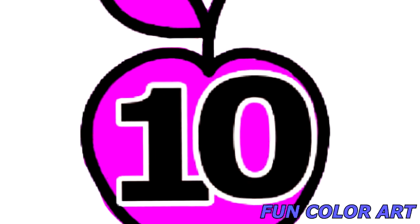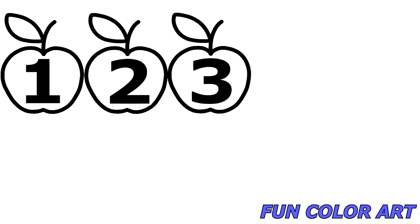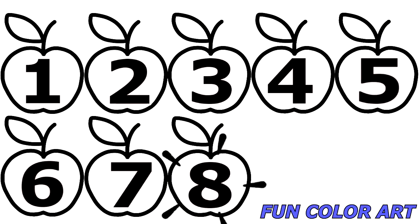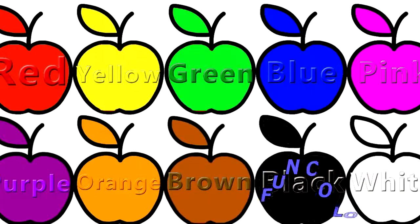Again: 1, 2, 3, 4, 5, 6, 7, 8, 9, 10. Wow! Terrific!